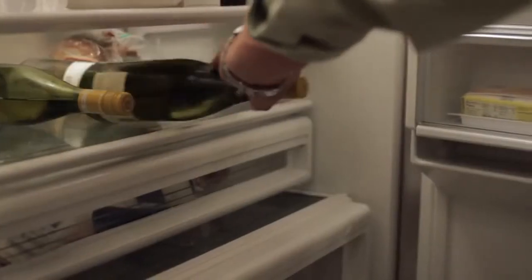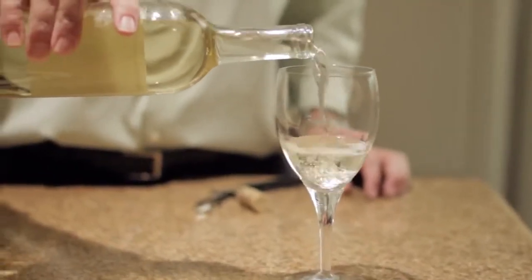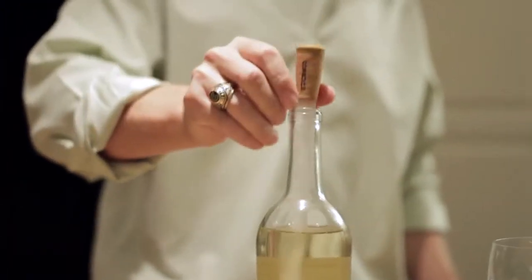Corksicle is really simple to use. Just store Corksicle in the freezer until you're ready to open your wine. After pouring a glass from a chilled bottle, insert the Corksicle. That's it.